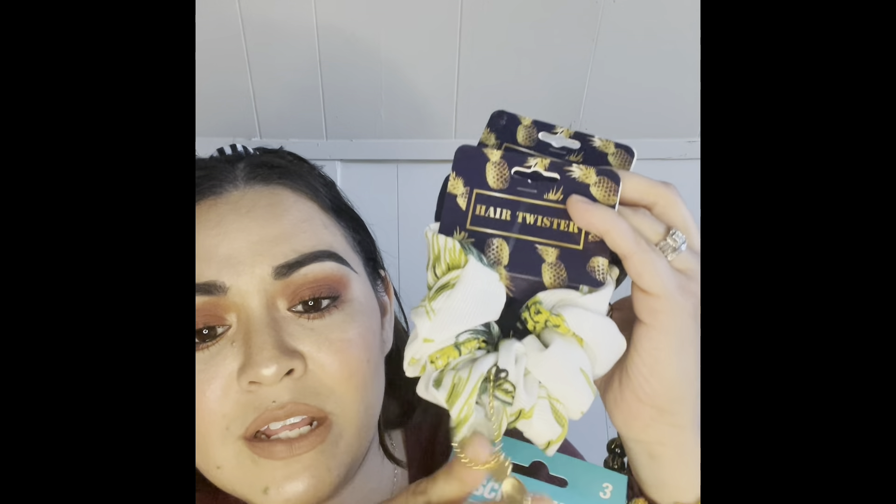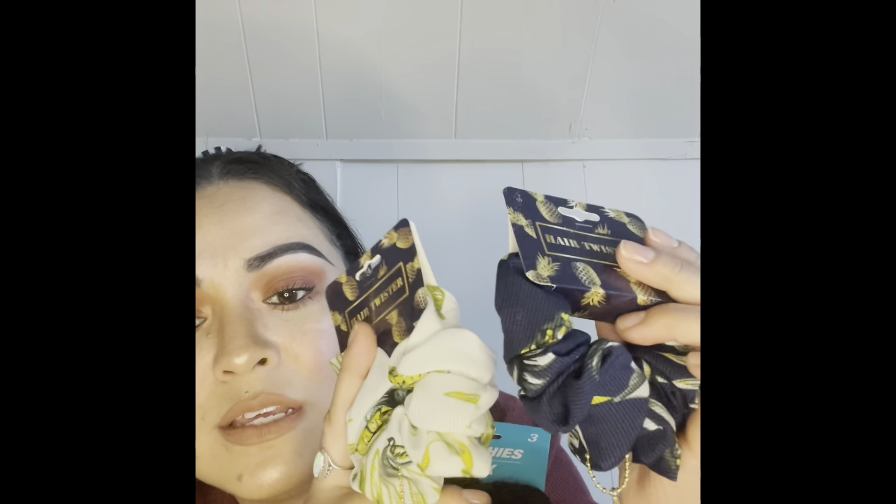I got these scrunchies with little pineapple keychains — so cute. They had this color and a green but I skipped the green. I might give them to my daughter or keep one. I also got these plain black scrunchies from Dollar Tree — three for a dollar. I've grown to love them because they don't pull and tug at my hair, they're comfortable, and not too tight around my wrist. Black goes with everything.